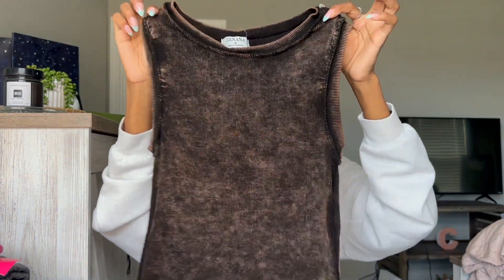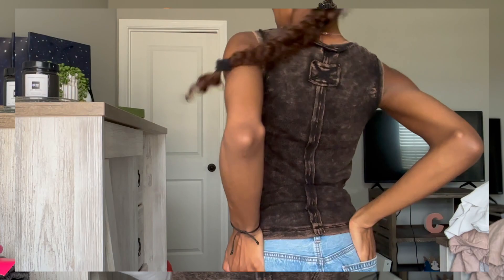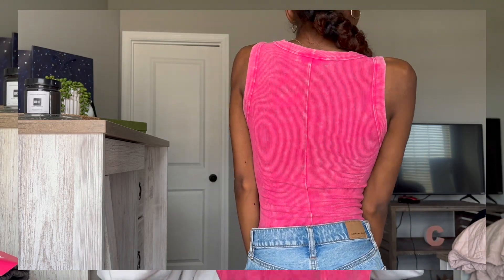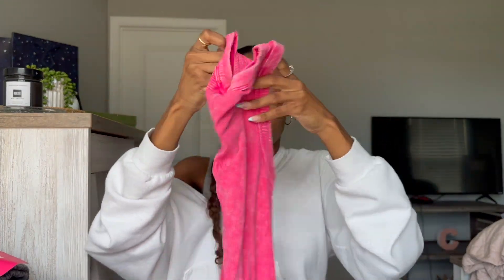Next is stuff from my job — I work at this cute little boutique. She had these really cute tanks that are like this washed color, black and brown, and the material is so nice and soft. I got it in a size small. I also got the same style but in bubblegum pink, which I love — the color just makes me happy. This one feels a little more fitted but it's the same style with a different back. These were $22.